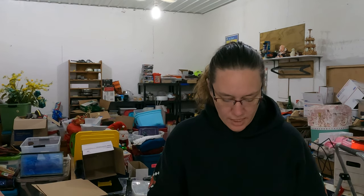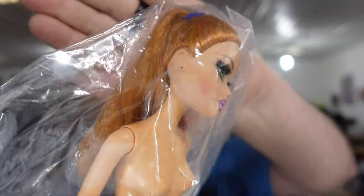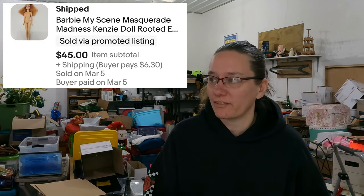My very last rooted Barbie — when I say rooted I mean her eyelashes are real. She is a Myscene Masquerade Madness Kenzie doll — purple lipstick Barbie — and her eyelashes are actually plugged into her face, they're real eyelashes not painted on. She was part of a big tote of Barbies that we got. We have about two bucks in her and she sold for $45. If you ever see the rooted eyelash Barbies, pick them up because they do sell.